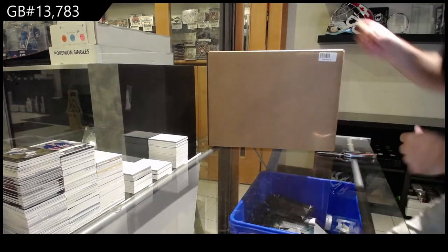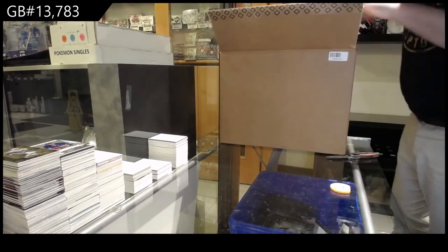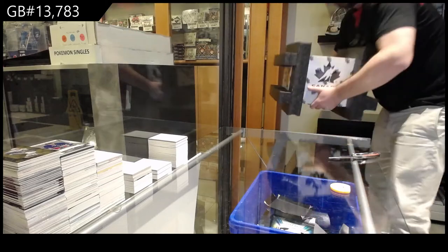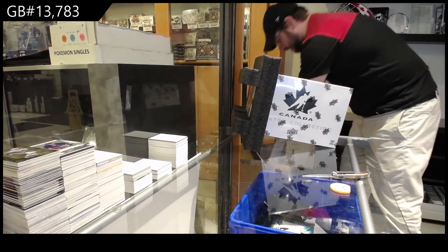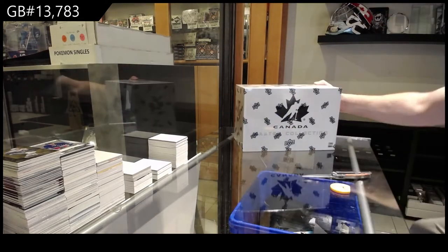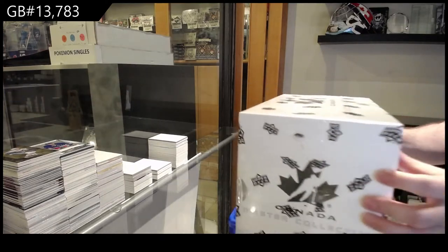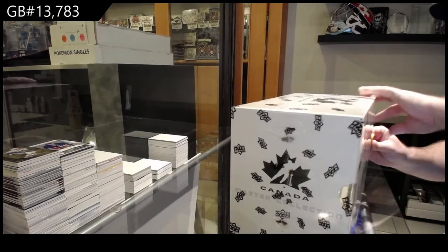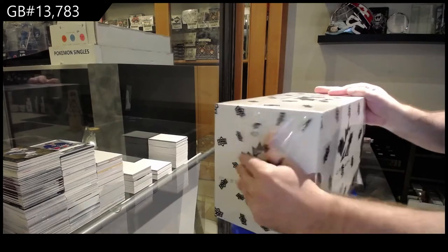Thirteen thousand seven hundred and eighty-three — we've got the big Team Canada collector hoarder, all the same thing. All right, all the flawless. The hoarder collector problem — who knows, they're all the same.